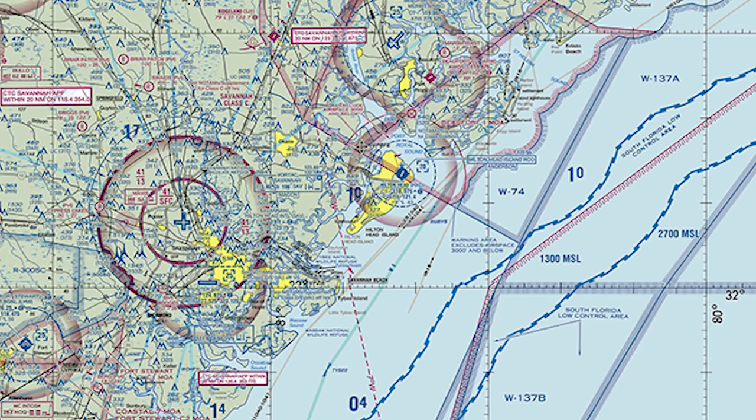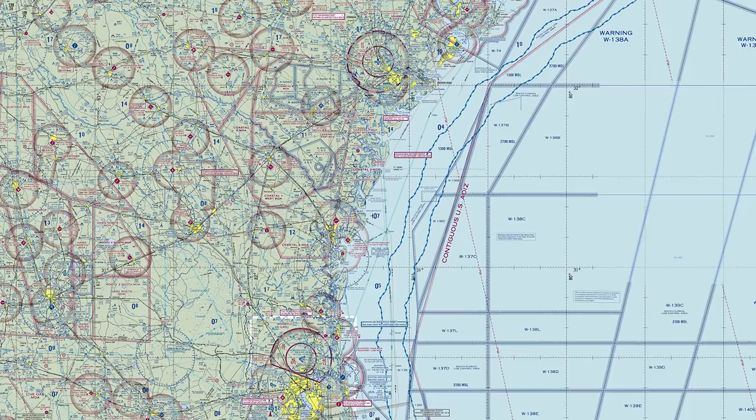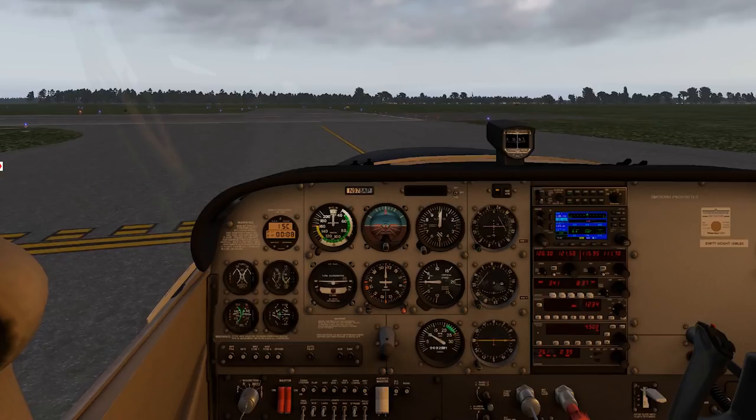Let's start by taking a look at our route. From Hilton Head, we want to fly south along the coast to our next stop at Jacksonville Executive Airport, KCRG, where we're stopping to meet some friends for lunch. We could fly direct, but that would take a route a little more offshore than I'd like. When we select waypoints for our flight plan, we don't just have to stick to airports.